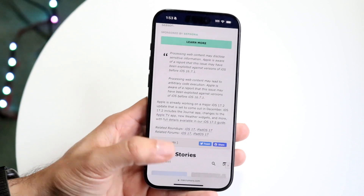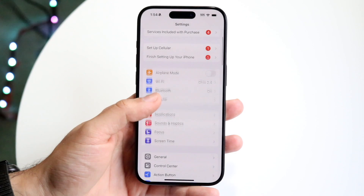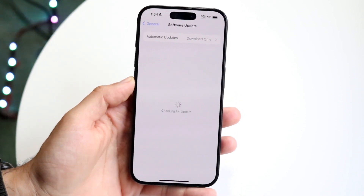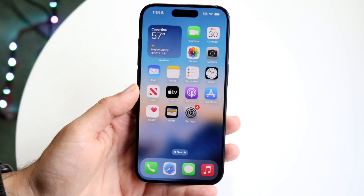Luckily Apple finally pushed out this update. If you want to go and update, make your way over to Settings, go into General, click on Software Update, and you should be able to find this update there.